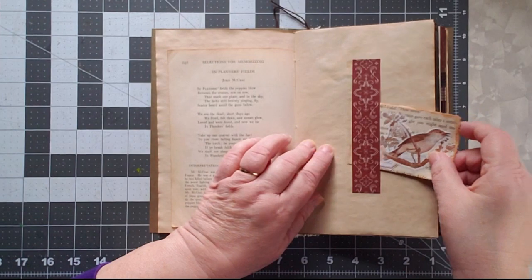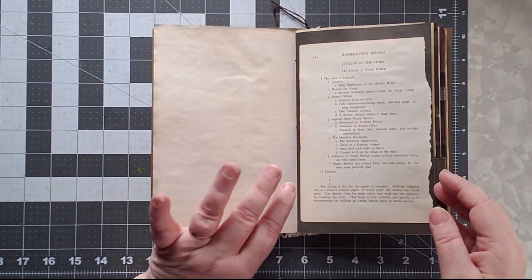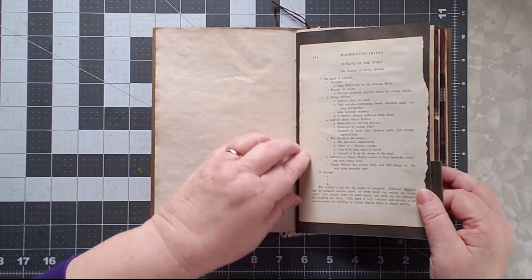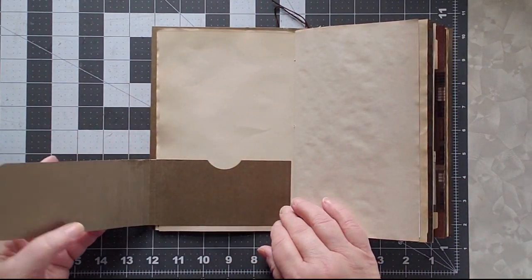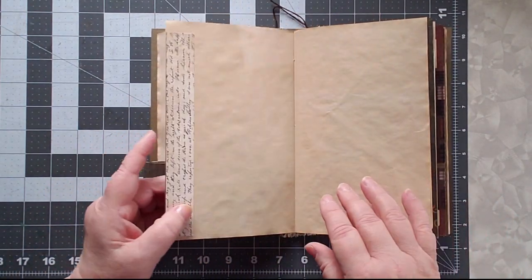This is just a place to put some notes. This page was also from the book — it's Washington Irving, and it's an outline of The Legend of Sleepy Hollow, which is kind of cool. And this is just a flip with a pocket that I can put something in later on if I choose.